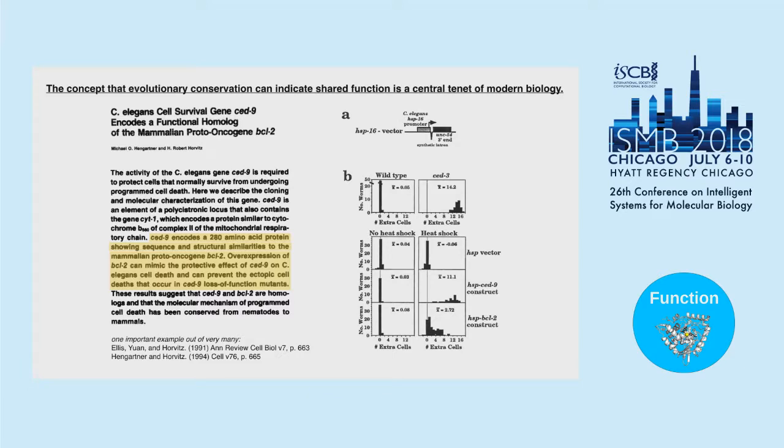In the experiment, they have a vector where they can put either the worm or human version of the gene. In both cases, when you induce the gene, you see a rescue — an inhibition of apoptosis where you end up with extra cells. This gives us the basis for doing genetics in model organisms: function is conserved across species, and provides a strategy for recognizing genes in other genomes.